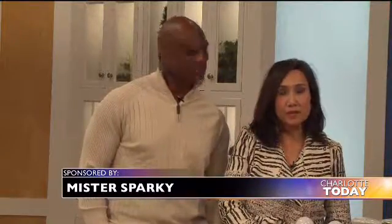If you're feeling blue as we head into the winter months, consider changing the lighting inside your home. Our first guest says it can improve your mood. Welcome Rusty Wise with Mr. Sparky to the show to help us improve our mood, because we need it today.